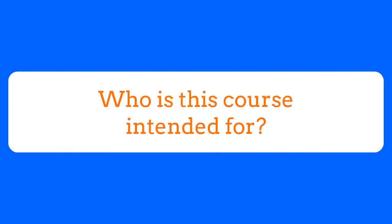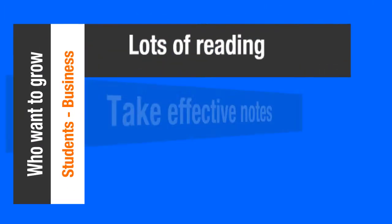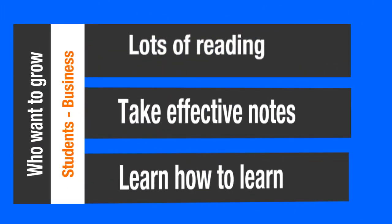Who's this course intended for? Well, quite frankly, it's intended for everybody — anybody who wants to grow, from students through to business owners, people that have lots of reading to do, people that want to learn how to take effective notes, and people who want to learn how to learn effectively.